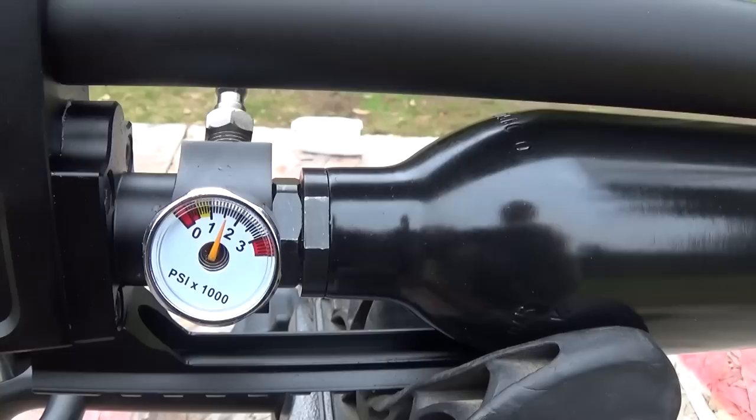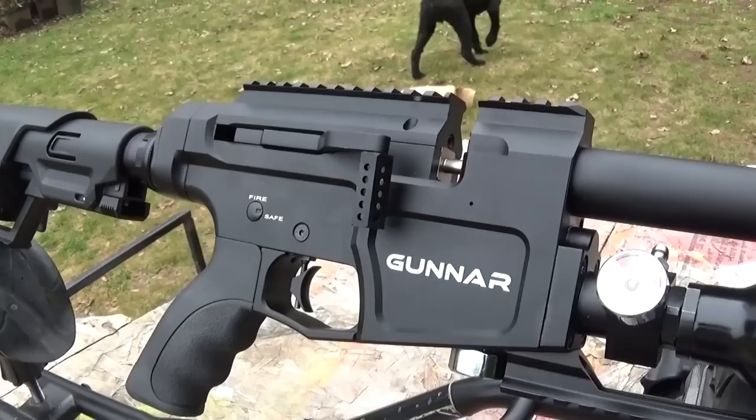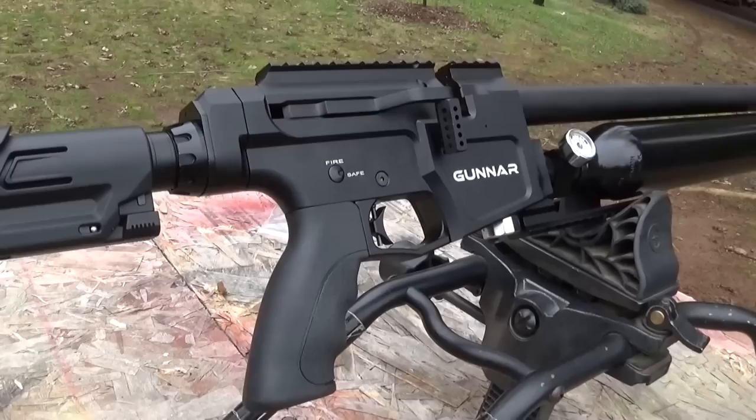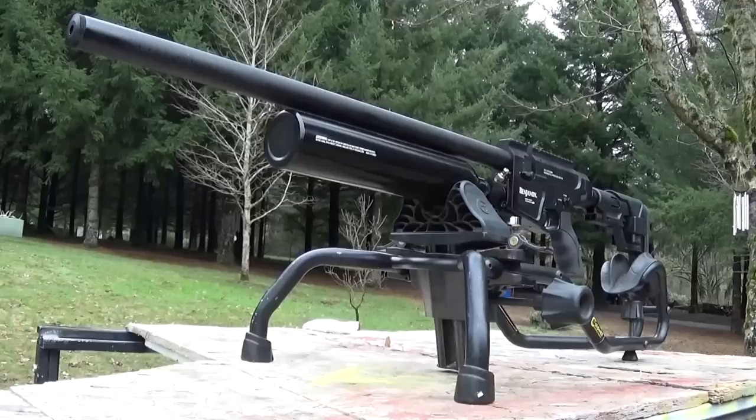It has a Picatinny rail on the bottom for your bipod, a really nice AR-compatible grip, AR buttstock with four-way adjustable cheekpiece, and a nice rubber butt pad. Includes a hard case, two magazines, and a replacement shroud end cap with 1.5 by 20 threads — a 1.5 UNF end cap that you can put your standard moderator on. The manufacturer's description says the Benjamin Gunner is a versatile rifle with tactical attributes that delivers premium features and the performance to match.